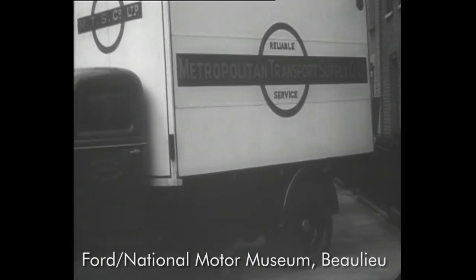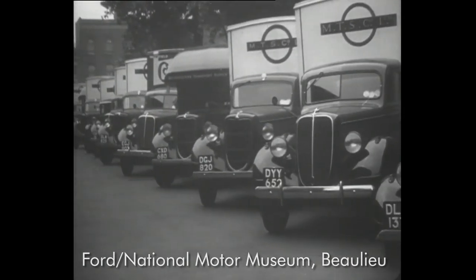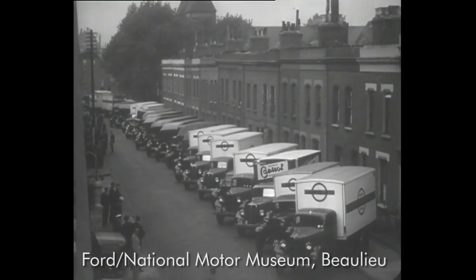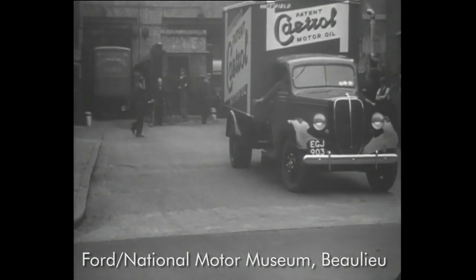Reliable service — that's what the Metropolitan Transport Supply Company offer, and they use 162 Fordsons from 500-weight to three-tons. This company covers the country with its service, and during last year completed over two and a quarter million miles.